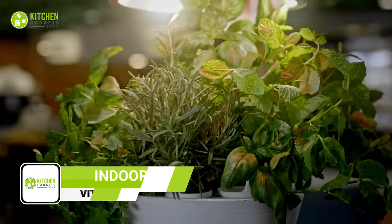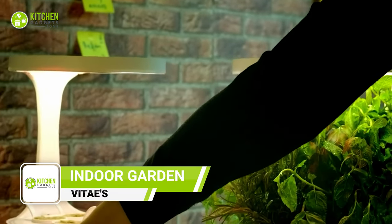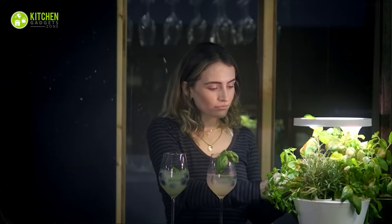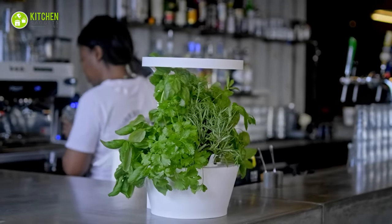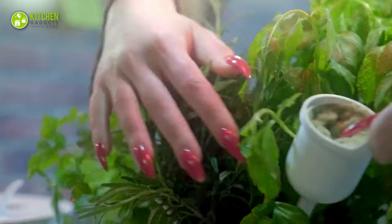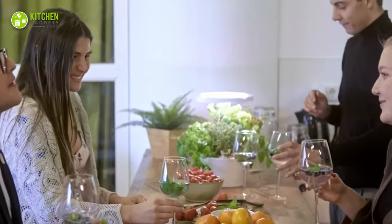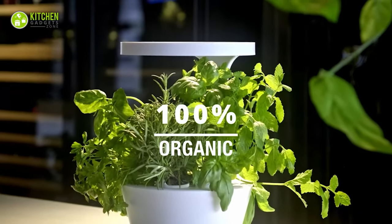Looking for a new way to add a little green to your life? Meet Vitae, the high-tech indoor garden that lets you grow fresh, tasty greens right in your kitchen. With its innovative design, you can enjoy growing your own produce, no matter how small your space may be. Say farewell to bland store-bought greens with the flavor and nutrition of homegrown goodness. Whether you're an experienced gardener or just starting out, this makes it easy to cultivate your own mini garden oasis.